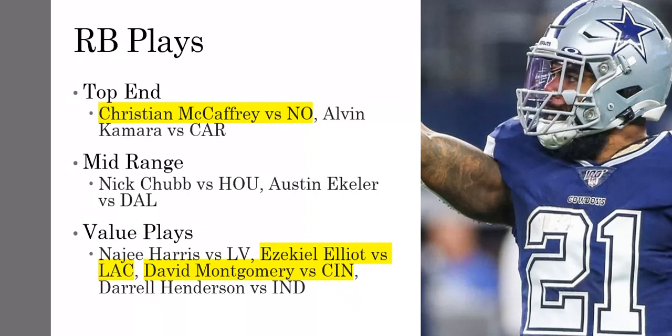Alvin Kamara, if you're going for a cheaper stud, he makes some sense. They didn't really have to go to him — I think he sat most of the fourth quarter because they were up by 30 points, so they didn't use him much and didn't have to throw the football a lot to him either. That kind of hurt on PPR sites like DraftKings.